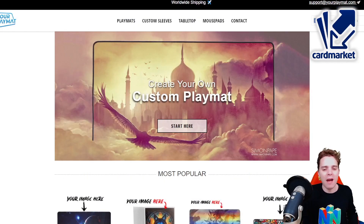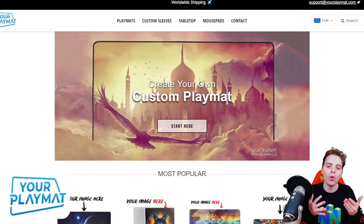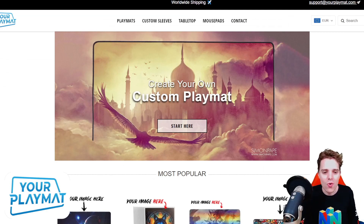This video is also sponsored by yourplaymat.com, the best website to create your own unique custom playmat from scratch. They ship worldwide and you can get 10% off by clicking the link down below. How cool is that?